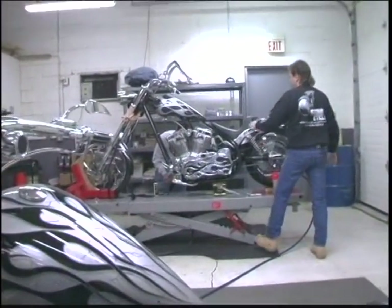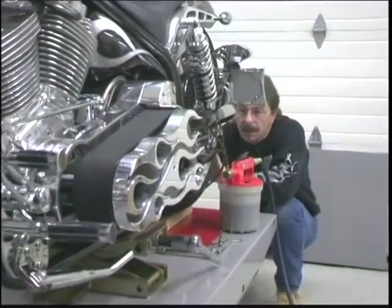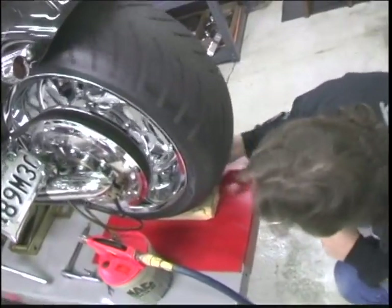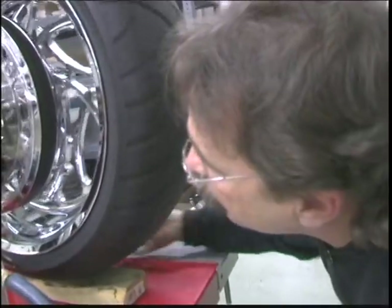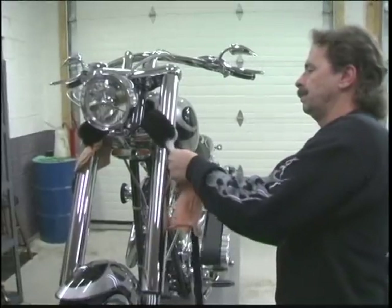Seat looks good. All we got to do is top off that master cylinder up there and we should be good. This brake caliper's lined up just perfect. Pads aren't touching on either side. After a few finishing touches, Bill's newest project is ready for the streets.